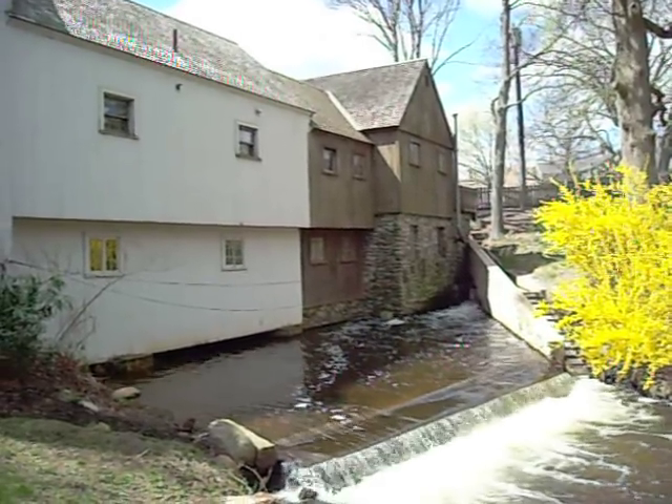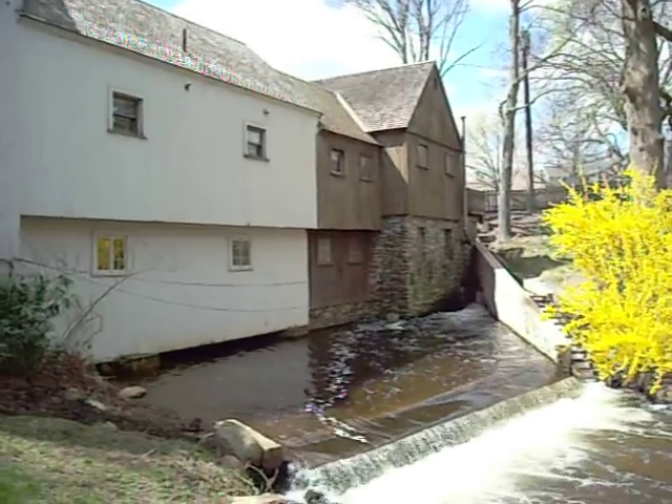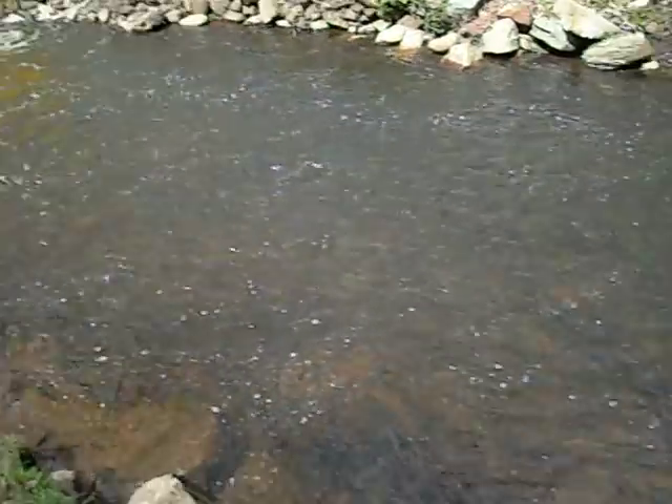Hi everyone, it's Tim Turner from Native Plymouth Tours at the John Jenny Grist Mill. And I can finally get some good shots of the herring. And here they are, right in the water here, gathered up.